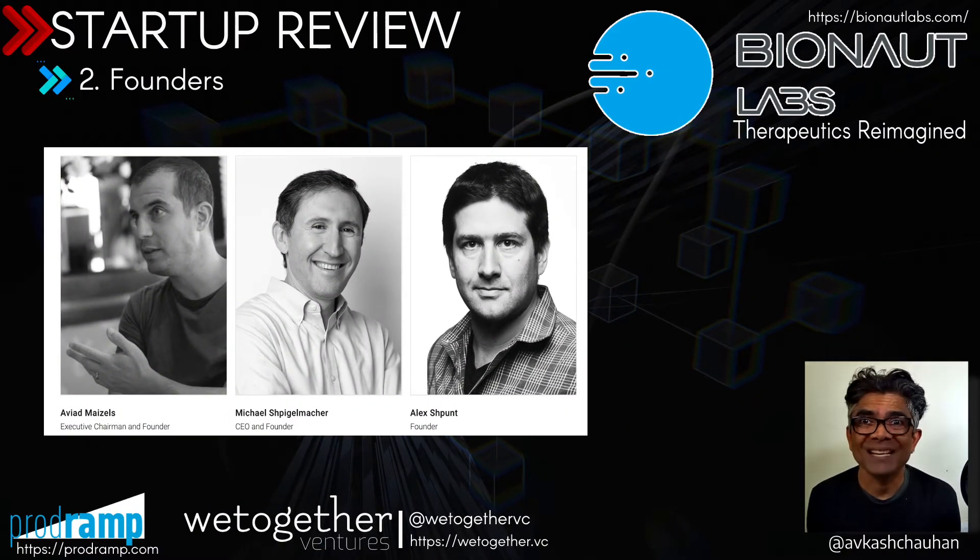The Bionaut team is led by three amazing people. The first is Aviad Maisels, executive chairman and founder, who is also the former CEO and founder of PrimeSense, which was acquired by Apple. He is a serial entrepreneur and the visionary behind the Bionaut concept. The second founder, Michael, who is also the CEO of Bionaut, is a robotics AI expert with a specialty in R&D moonshot projects. He has two decades of experience working in the government of Israel and was also part of PrimeSense. He also worked at McKinsey and Morgan Stanley — so his resume is amazing.